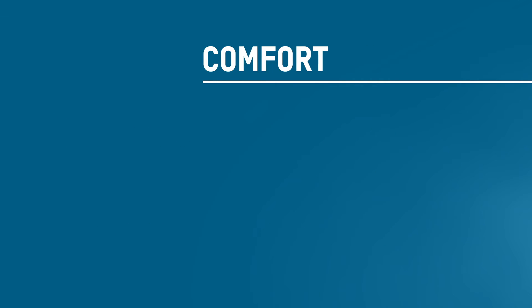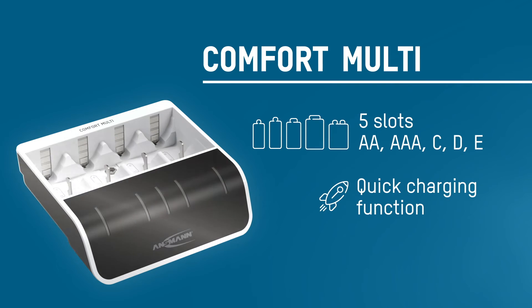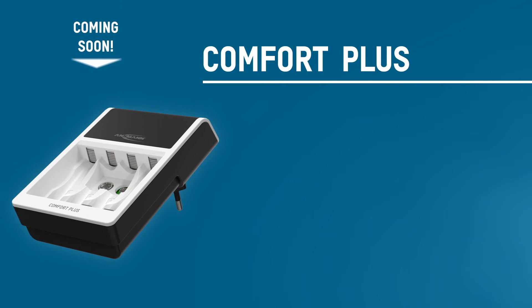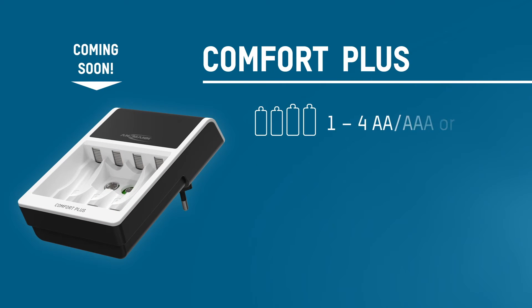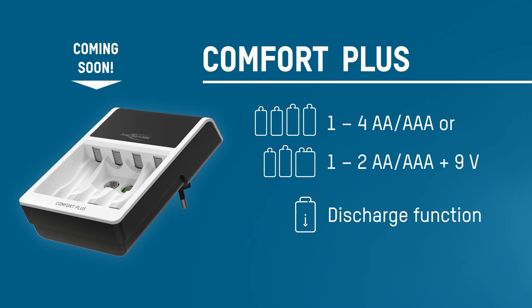The Comfort Multi features five battery positions and also allows charging of larger battery sizes such as C, D or a 9V block. The Comfort Plus offers plug-top charging for AA, AAA and 9V block batteries, and also features a discharge function for round batteries.